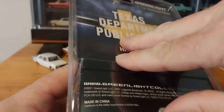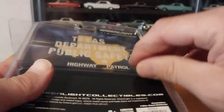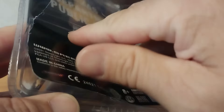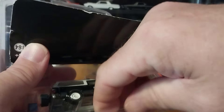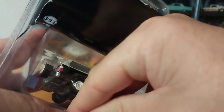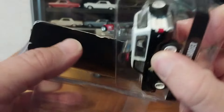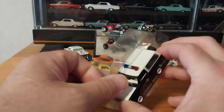I've already cut it open. This time I wasn't so clean with the cutting — this one was a little tough. You can see the plastic kind of broke, but it's okay because this package will probably get tossed. I don't think I will display this in its package. It will probably stay in the display case or on a shelf.